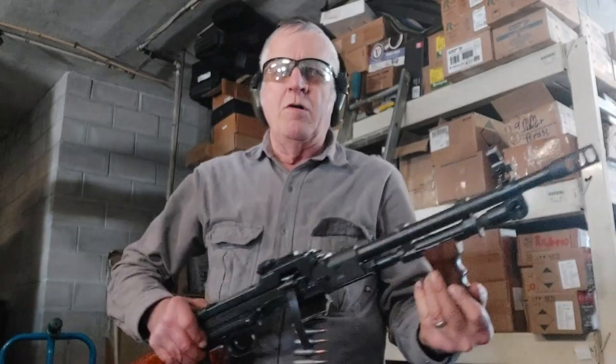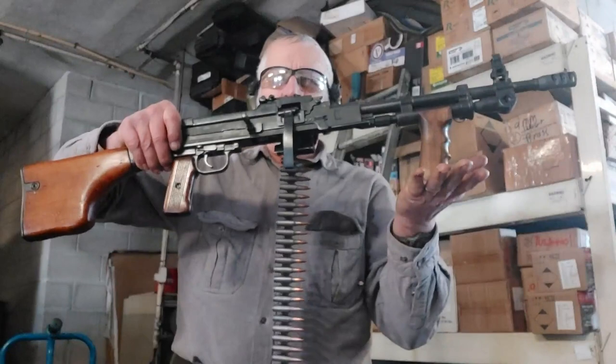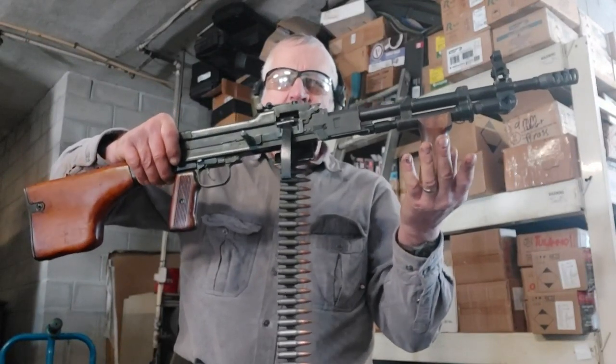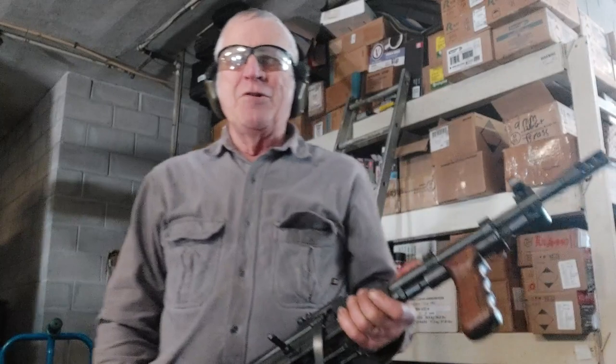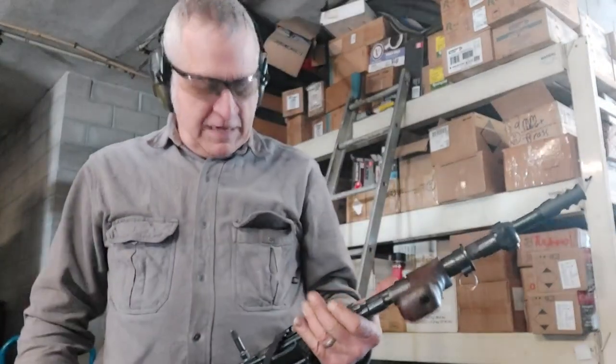Hey, I was working around the shop today and I noticed something on the wall — it's our Rhodesian RPD. Short barreled RPD with a vertical foregrip on it. I saw a picture years ago of some bloke in Rhodesia that was carrying one of these and I thought that was way cool. So we built one a long time ago, and I don't know why, but I have never posted a video of it.